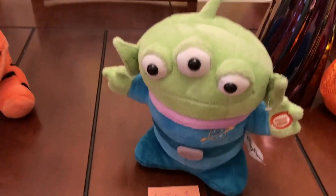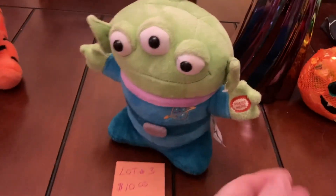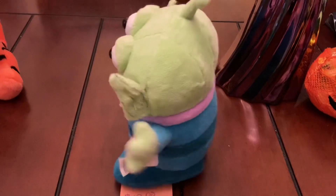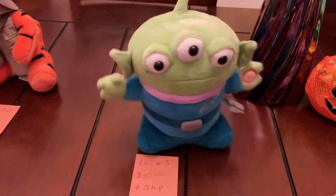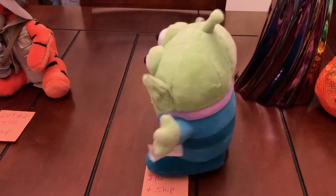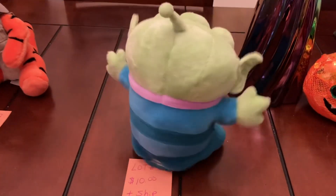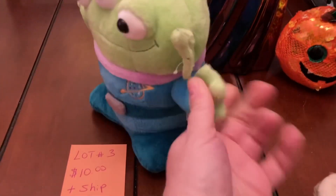We have lot number three, which is ten dollars plus ship. It is the alien from Toy Story — and that is what he does. He'll do it several times if you let him.